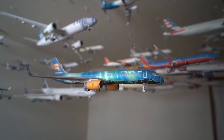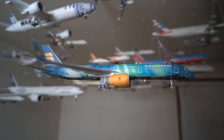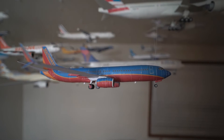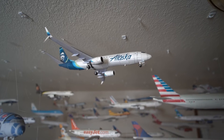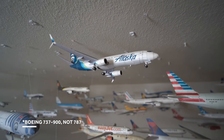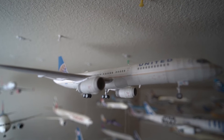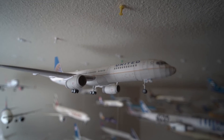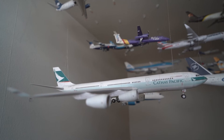This is the Icelandair Boeing 757-200 in the Hekla Aurora livery, so it looks like the Aurora Borealis that you can see in Iceland. Southwest Boeing 737-800, Alaska 787-900, United Airlines Boeing 757-200 — I've been on this plane from Chicago to San Francisco — and Cathay Pacific Airbus A340-300.